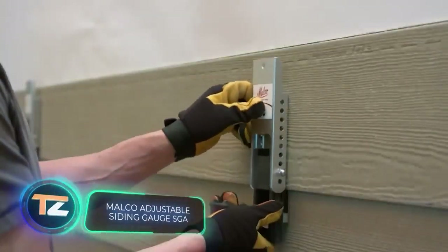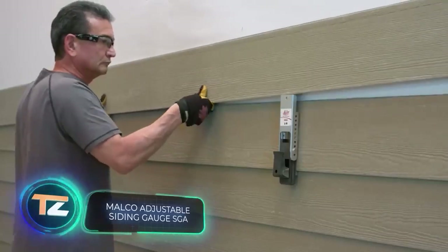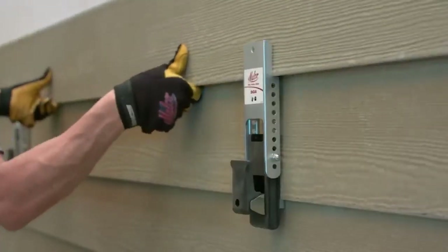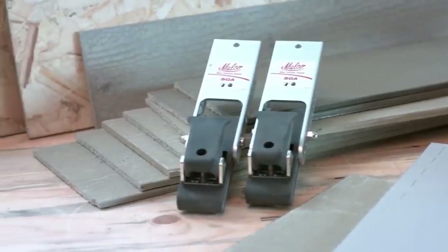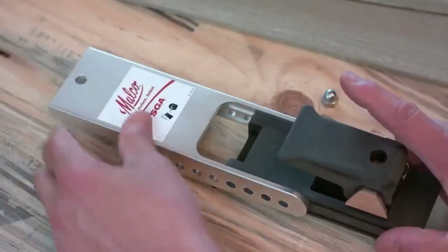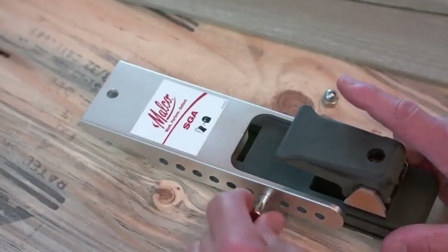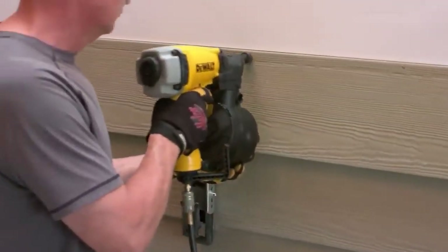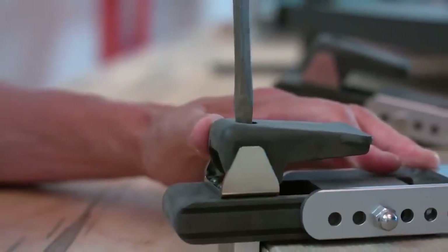Home construction in the U.S. saw a 10% increase in 2020, resulting in a surge in demand for home improvement professionals. To facilitate efficient and high-quality work, specialized tools come into play — take this tool for instance, designed specifically for siding installation, with assured compatibility for fiber cement siding and LP SmartSide.